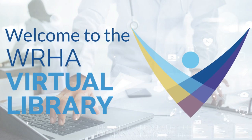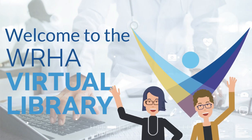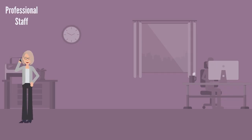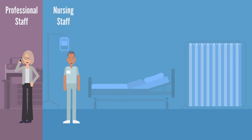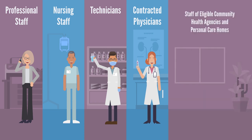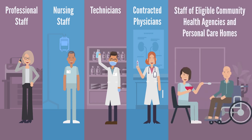Hi and welcome to the WHA virtual library. The WHA virtual library provides information resources and services to WHA's professional staff, nursing staff, technicians, and contracted physicians, as well as staff of eligible community health agencies and personal care homes.